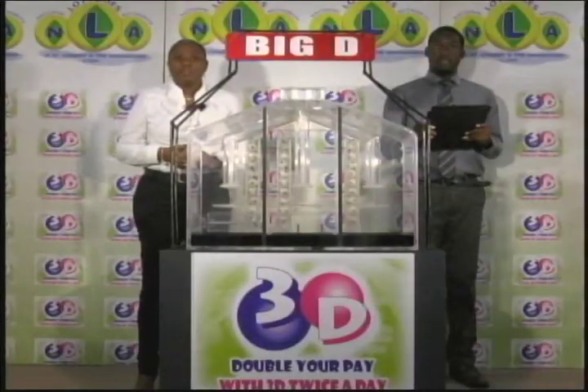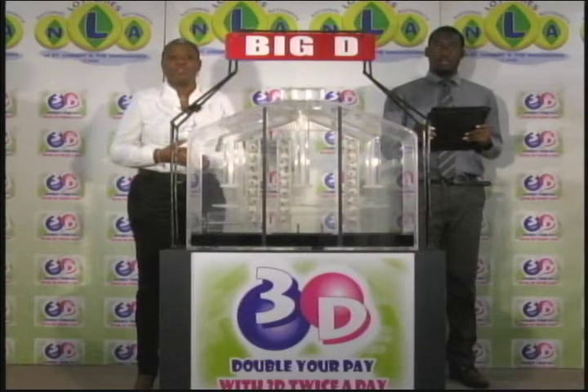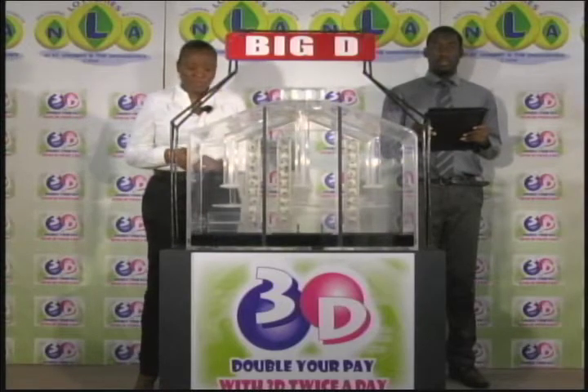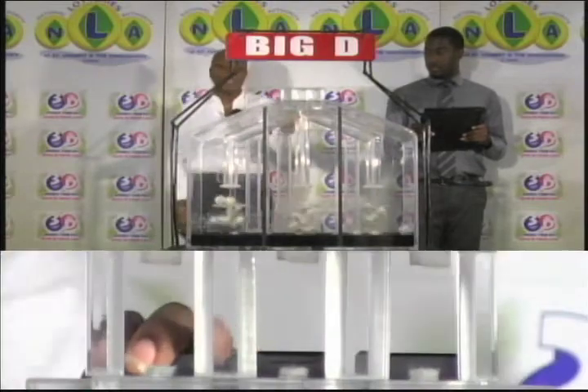It's the 20th of July 2017. Good afternoon and welcome to this afternoon's presentation of the 3D Daily Game, being witnessed by Jermandy Thomas of the auditing firm of BDO. Three tubes of 10 balls numbered from 0 to 9, for three draws: Big D, Mid D, and Little D, in that order.